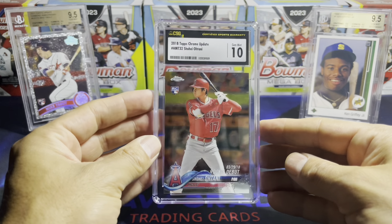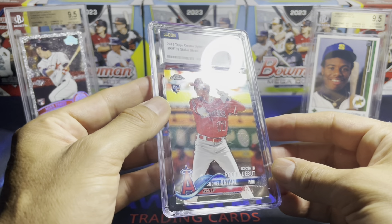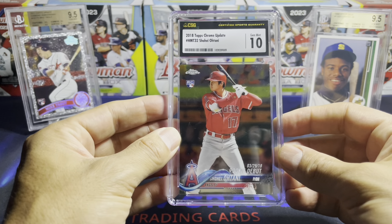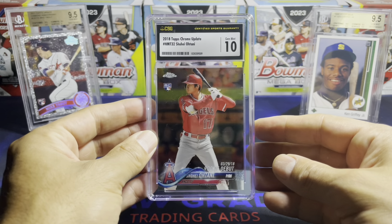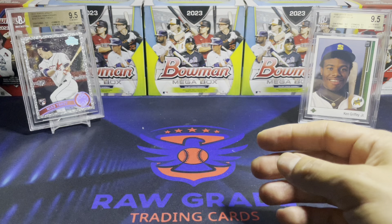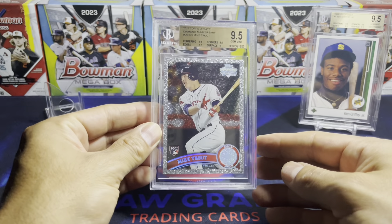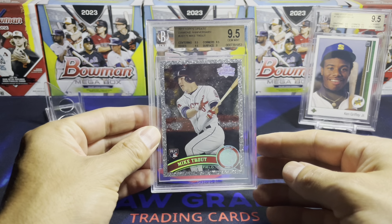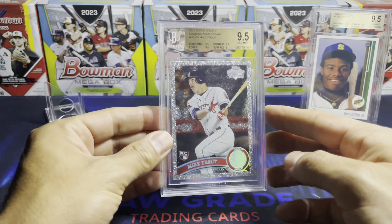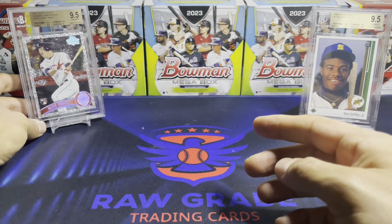From time to time I do occasionally do crossovers, and CSG seems to crossover and slab up to PSA 10s pretty easily. This card, for example, I'm not going to cross it over — I have sent some back though. But this one has a 9, it's not a true gem, so I wouldn't send that off.